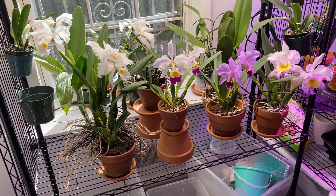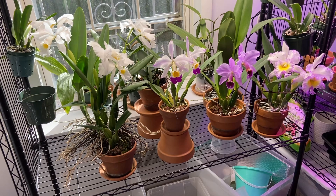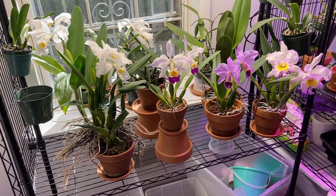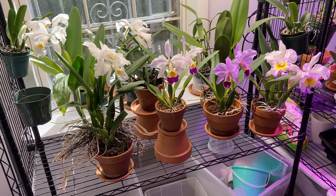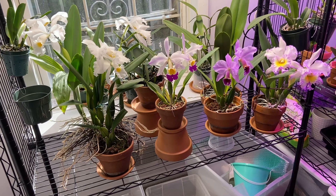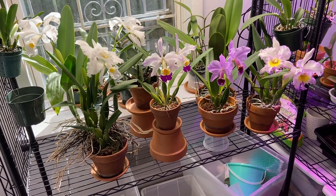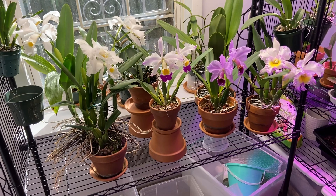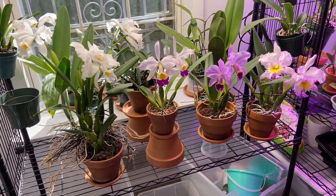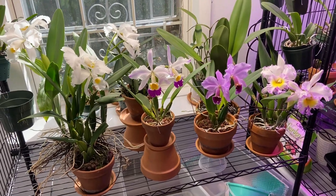Hello YouTube, Raphael here at Taming the Orchid. We are quickly approaching Thanksgiving here in the USA, and Thanksgiving is the official start of the holiday season. I'm really excited to have all these plants in bloom for the holidays. I feel so blessed and so grateful that all my love and dedication is paying off with a lot of blooms. So let's go and have a look.